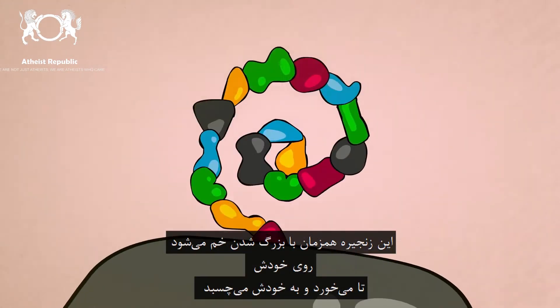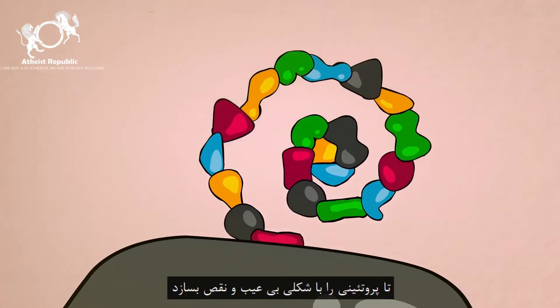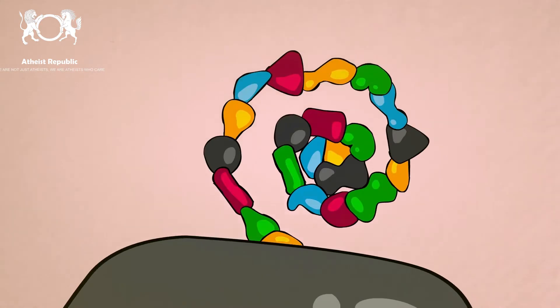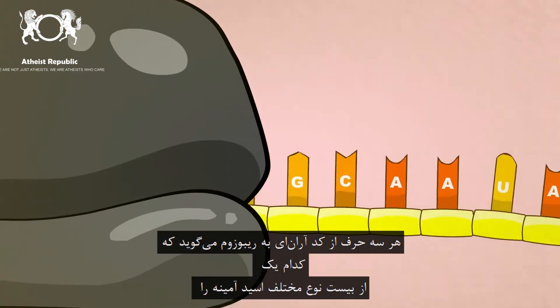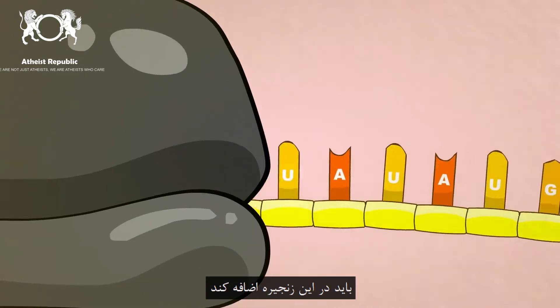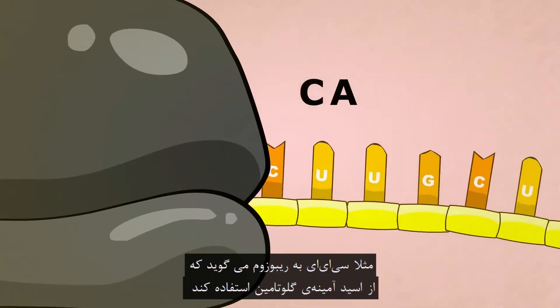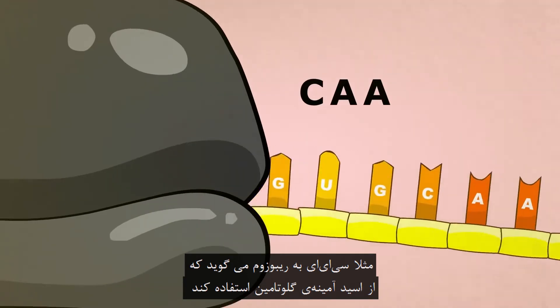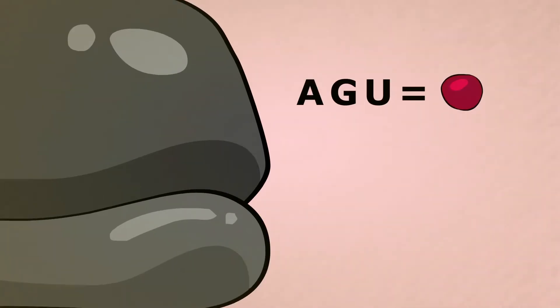As the chain grows, it bends, it folds, and it sticks to itself to form a perfectly shaped protein. Every three letters of the RNA code tell the ribosome which of the 20 different kinds of amino acids should be added next. For example, CAA tells the ribosome to grab a glutamine. AGU tells it to grab a serine, and so on.